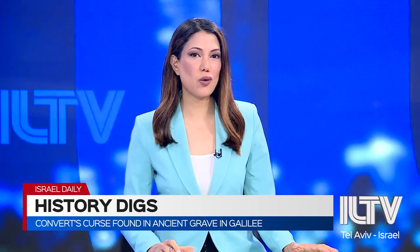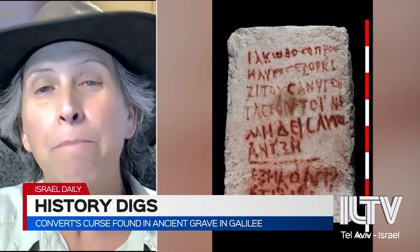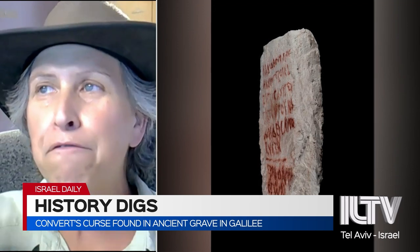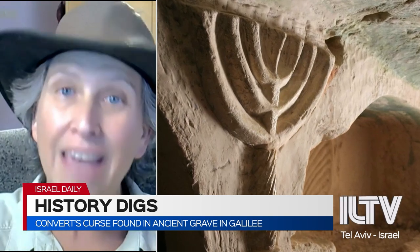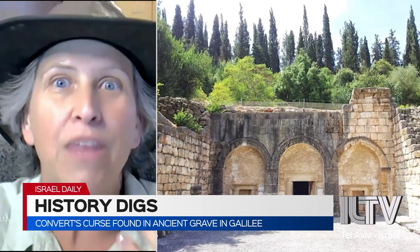And another fascinating story — writing from 1,800 years ago reveals a very interesting story of a person who converted. A new inscription was found in Beit Shearim, very close to where I live in the Lower Galilee. Beit Shearim is a necropolis — a cemetery — one of the largest cemeteries ever discovered, from about 1,800 to 1,900 years ago, where some very famous Jewish leaders of the Galilean and world Jewish community were buried.